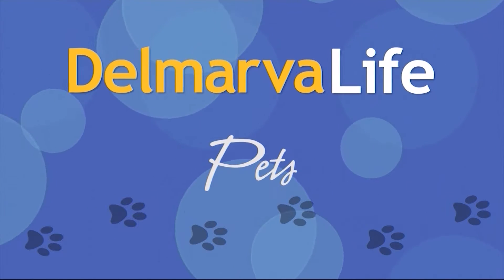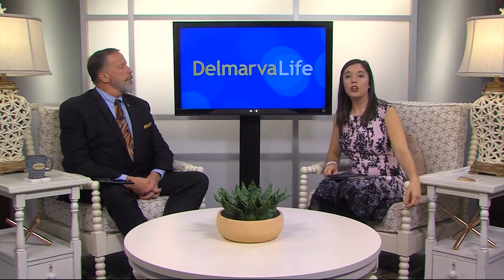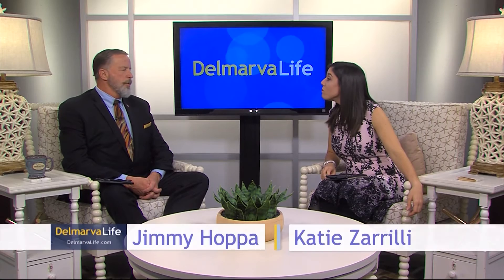Katie. Yeah. Pop quiz for you. Okay, ready. What's got four legs and fur? Lisa's dog Jagger. Okay, that's pretty good, but that's not what I'm after.